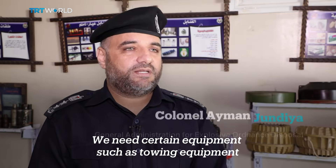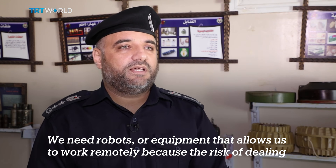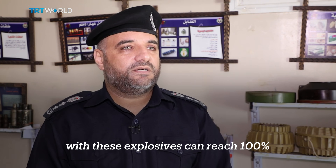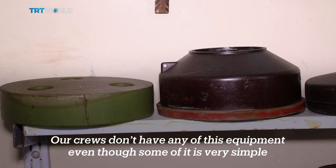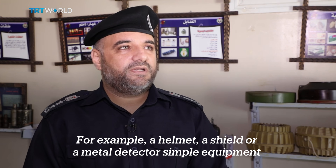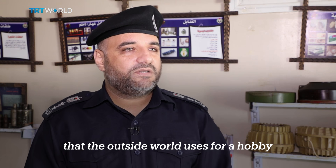We need certain equipment such as sewing equipment, robots, or equipment that allows us to work remotely, because the risk of dealing with these explosives can reach 100%. Our crews don't have any of this equipment, even though some of it is very simple — for example, a helmet, a shield, or a metal detector. Simple equipment that the outside world uses as a hobby.